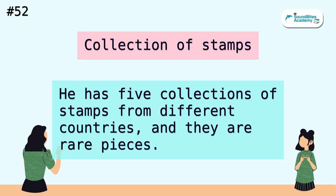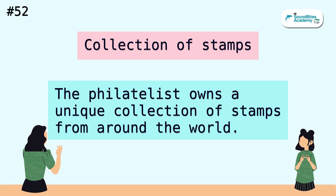Collection of stamps. He has five collections of stamps from different countries, and they are rare pieces. The philatelist owns a unique collection of stamps from around the world.